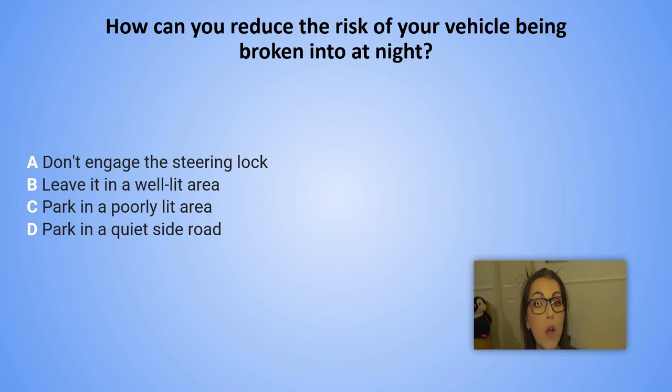How can you reduce the risk of your vehicle being broken into at night? A. Don't engage the steering lock. B. Leave it in a well-lit area. C. Park in a poorly lit area. D. Park in a quiet side road.